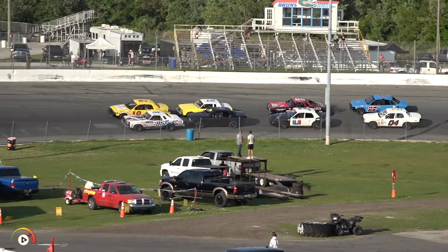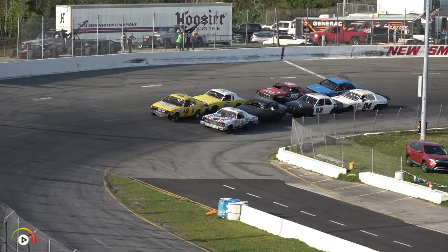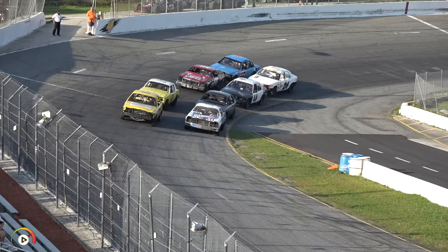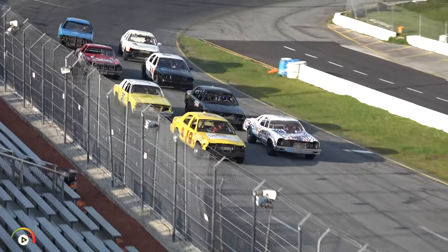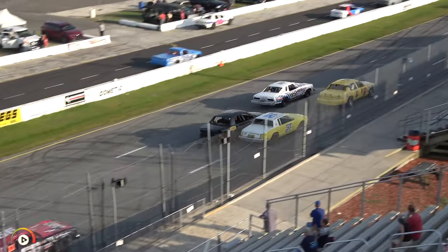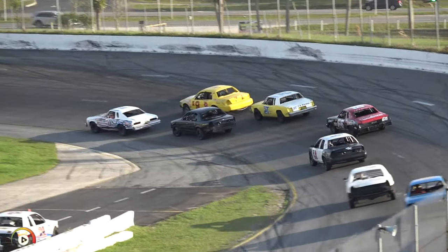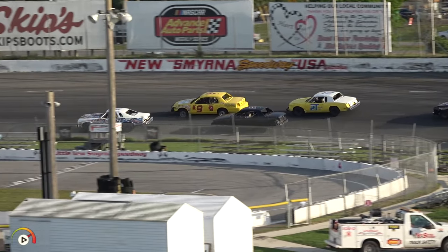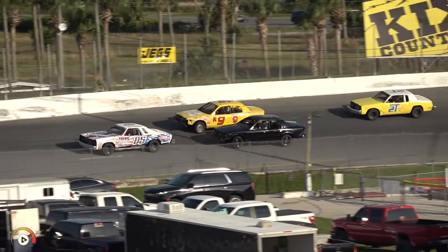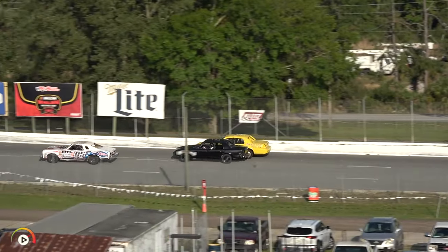We are set to go green for heat number one of two for the Bomber V Division. Colton Tuck with the field in tow pulls up looking for green — they've got it, heat one is underway. It's hard to keep your eye off the zero, the black machine for Zachary Curtis of Bougie Motorsports. Zach Curtis on the inside of Chuck Rush, and Colton Tuck off to a good start in that big old zero-five machine.